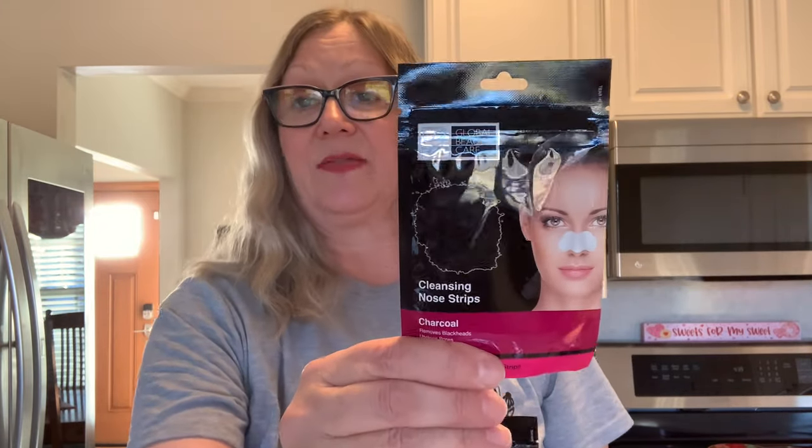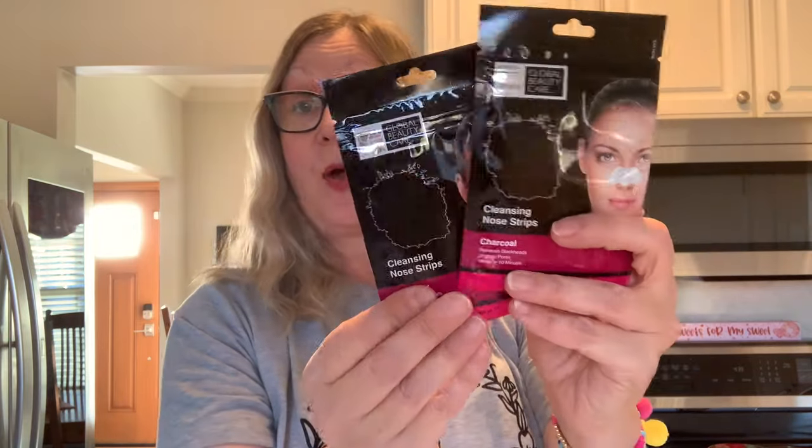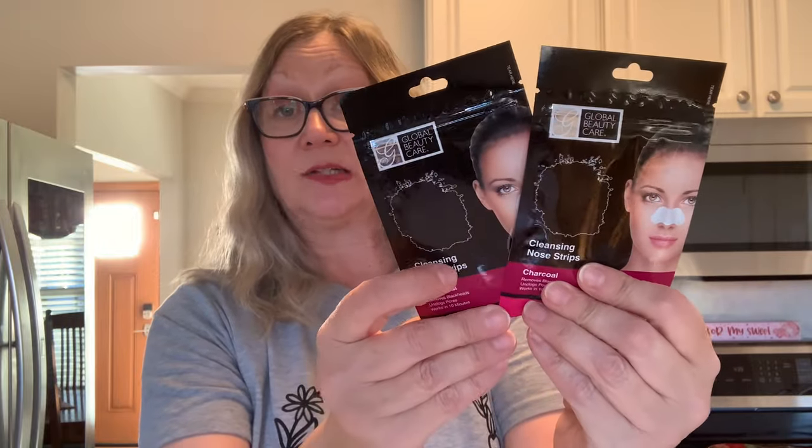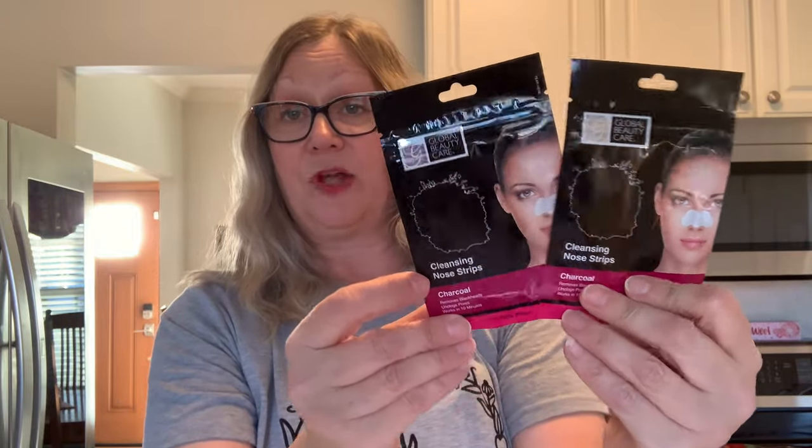I'm making my daughters each a stuffed pocket and they really like these cleansing nose strips, so I got each one of them a package. These will be going into the loaded pockets I'm making them for their birthdays.